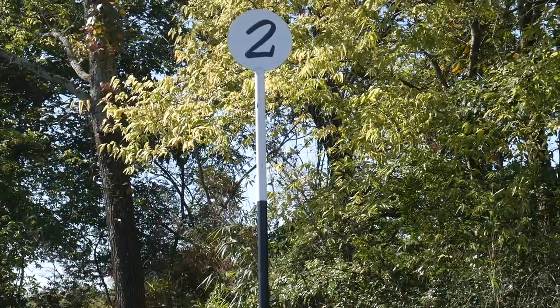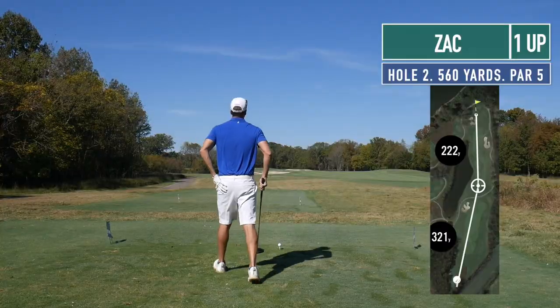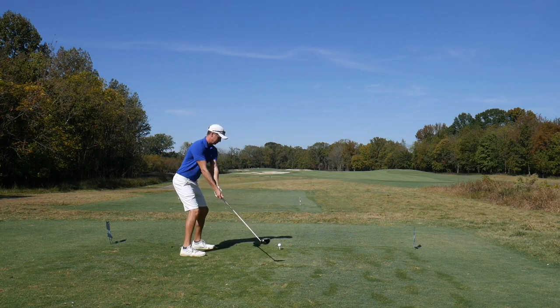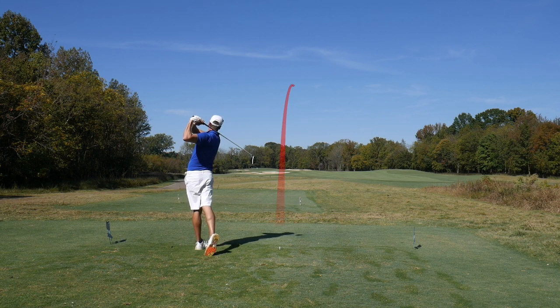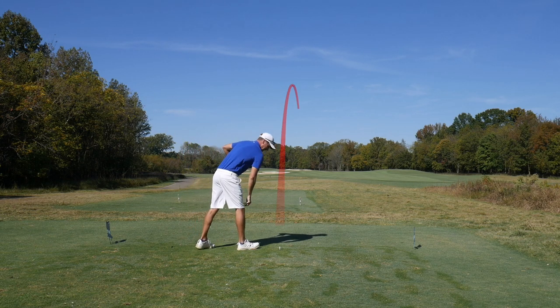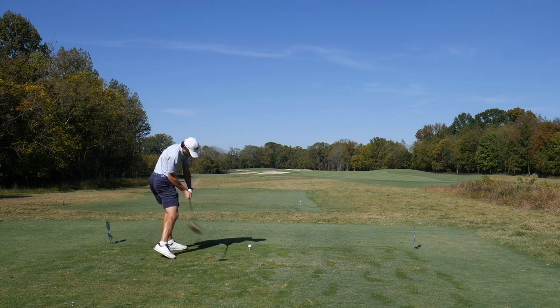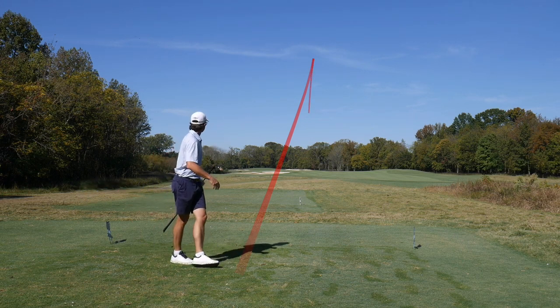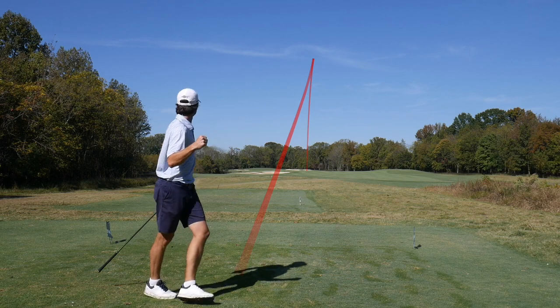Hole two, par five, about 560 yards. Mr. Radford has the honors and just absolutely smashes it right down the center — good drive! Really good drive. It's an accidental draw too — even better. Those are the best, when you're trying to hit a fade and accidentally hit a draw that ends up in the fairway. It'll go a little farther than normal.